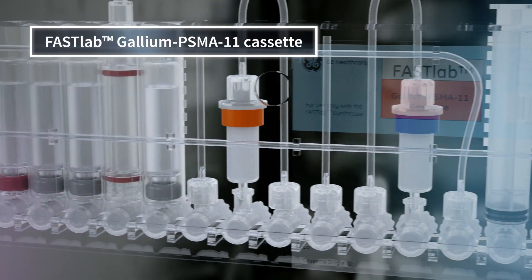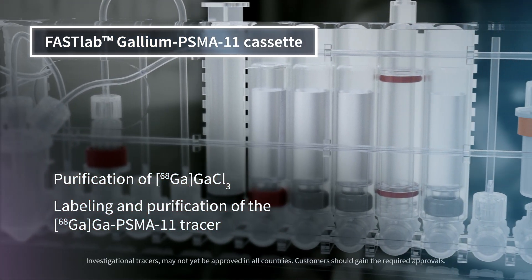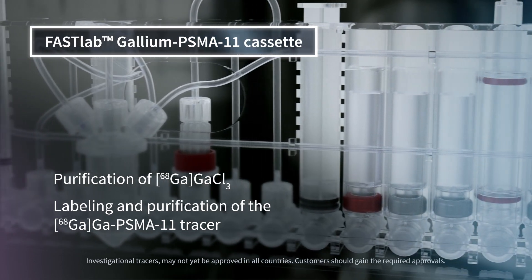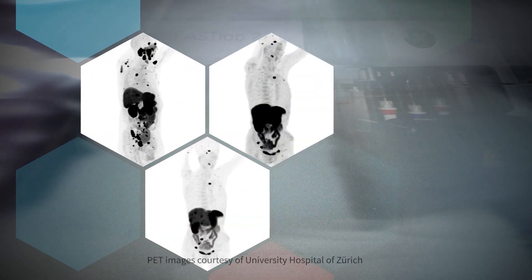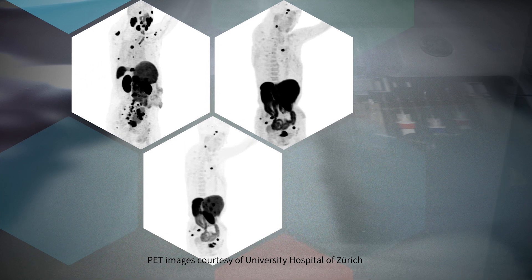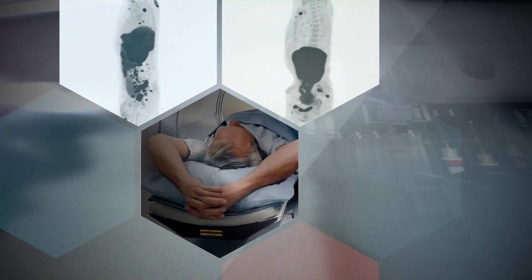The FastLab gallium PSMA-11 cassette delivers purification of gallium-68 chloride, and labeling and purification of the gallium PSMA-11 tracer. On-demand cyclotron produced gallium tracers enable on-time and accurate diagnosis, and could help save lives.